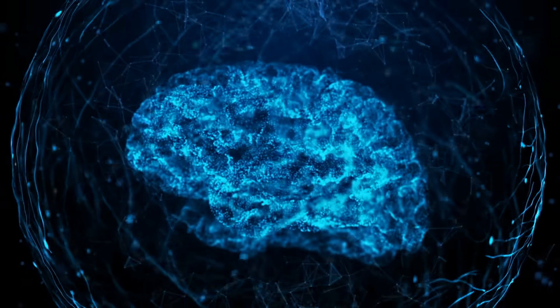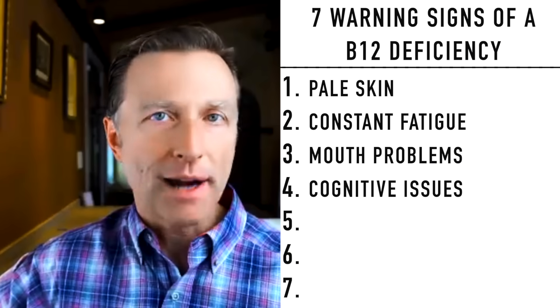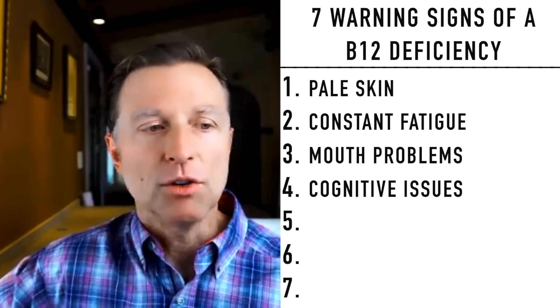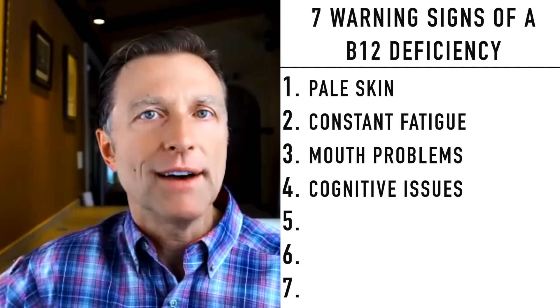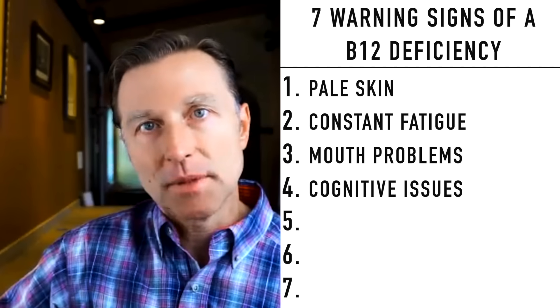Number four: cognitive issues. Without B12 you can be very, very depressed — severely depressed. You can have anxiety, memory problems, paranoia, and be delusional. Your thinking really gets thrown off if you don't have enough B12, because both the brain and the nervous system need B12. When the brain doesn't get oxygen, it simply cannot work.